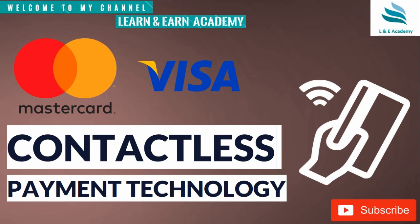In this video we are going to learn about contactless technology and how this payment technology is going to change the way we make payments in the future. If you like this video, please press the like button, subscribe to my channel, and share this video on social media.